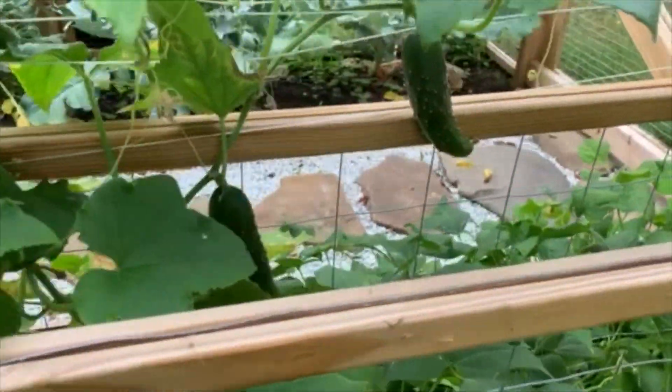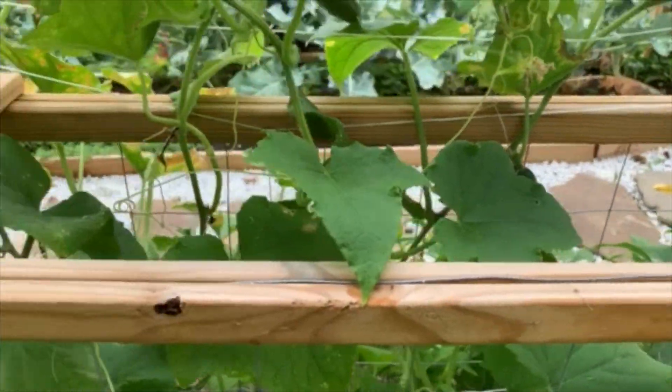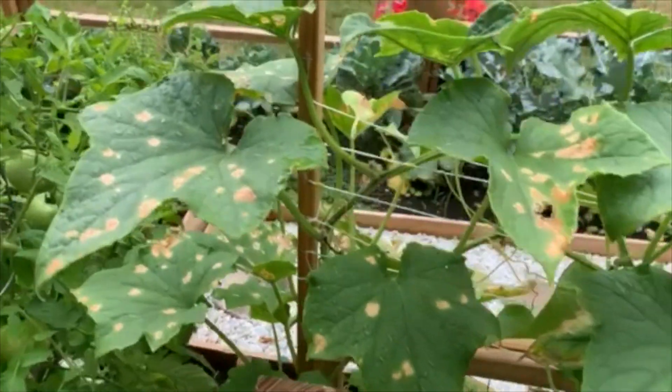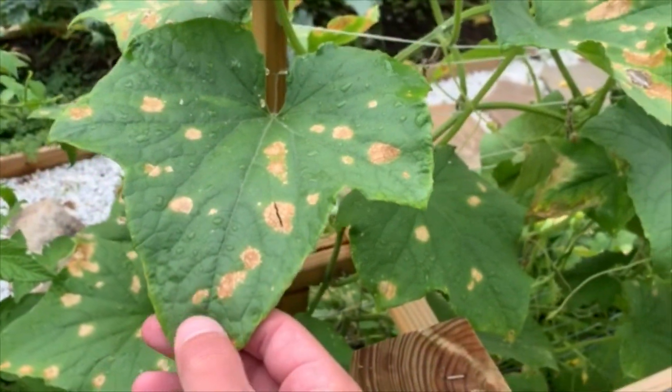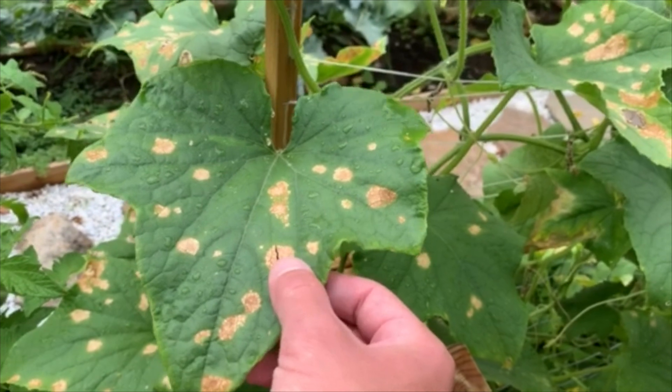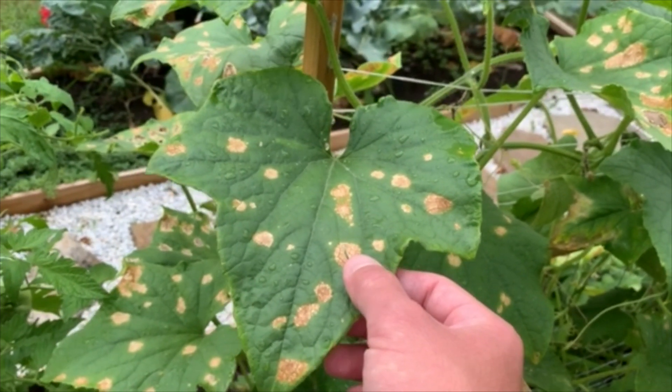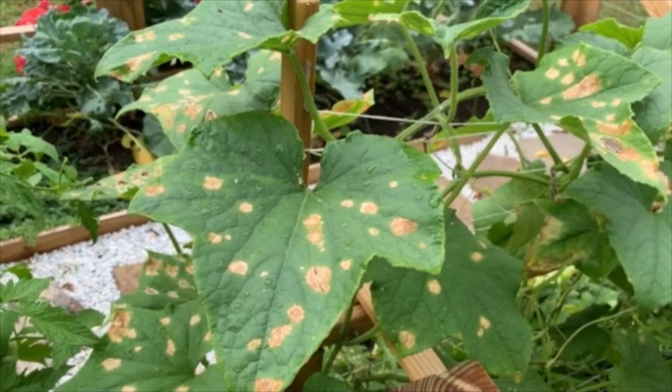The cucumbers are still doing great. You can see there are several of them — I have about five or six in the refrigerator. However, again with the lack of rain and heat, some of them have browned a little bit. But I'm not worried about this. This is typical — it does happen, especially when you have an organic garden like mine.